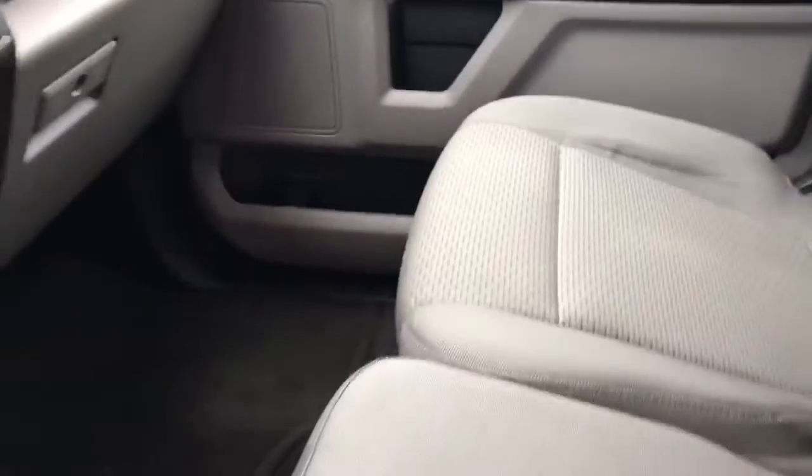Going to the front here — the front seats are in great condition as well. It is a used truck, so there's a little bit of wear, but nothing crazy.